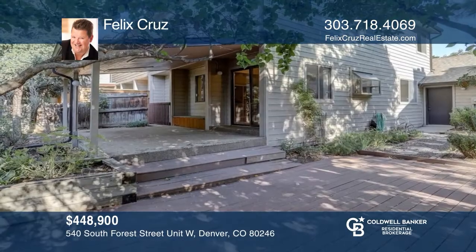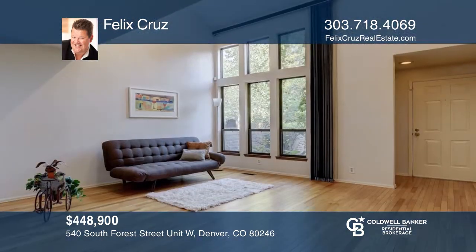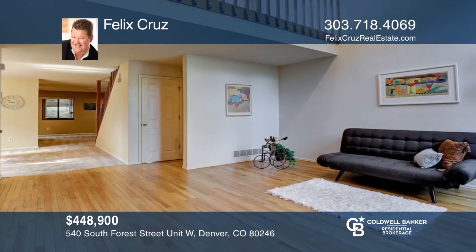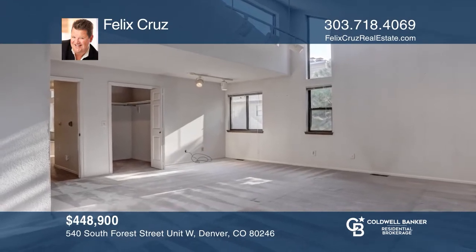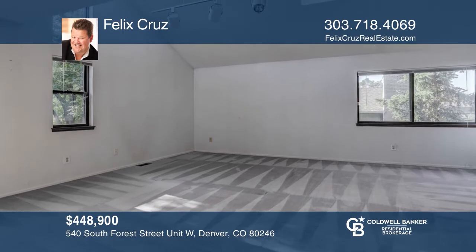This large townhome offers two bedrooms, four bathrooms, a front yard, and a private backyard with a covered patio, and a two-car garage. The master loft area is 887 square feet and consists of three walk-in closets, a master suite with a five-piece bath, and a second full bath in the dressing area. For a private tour, call Felix Cruz.